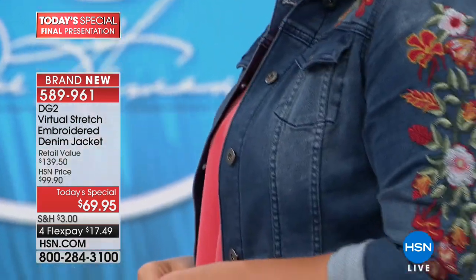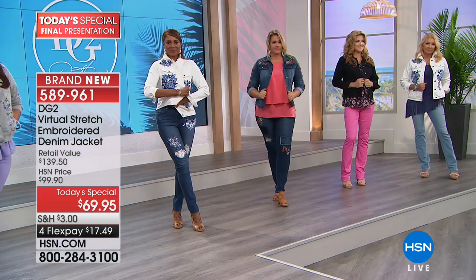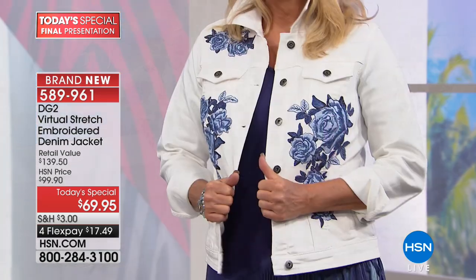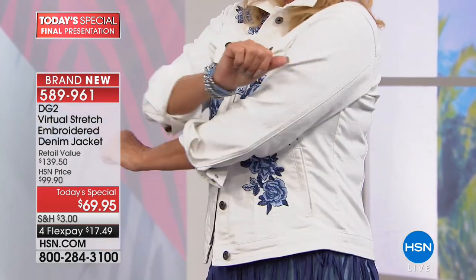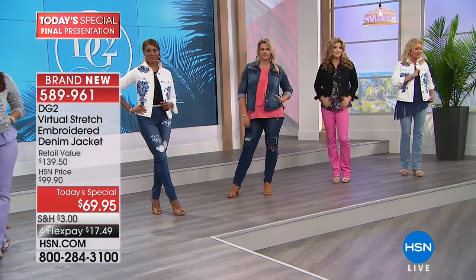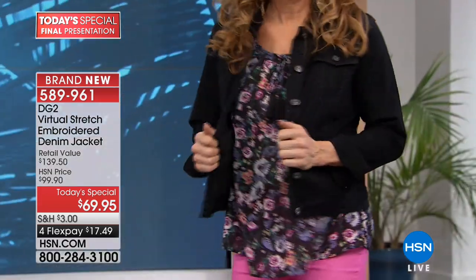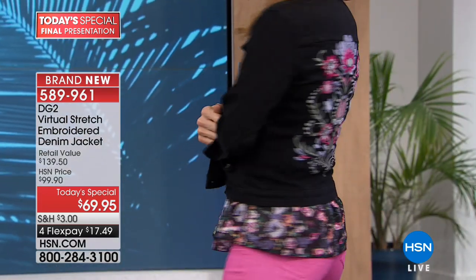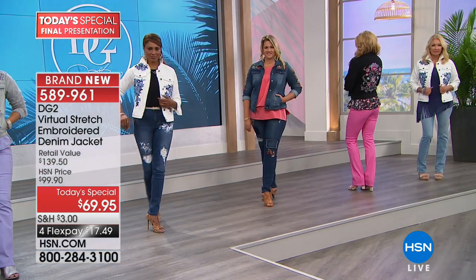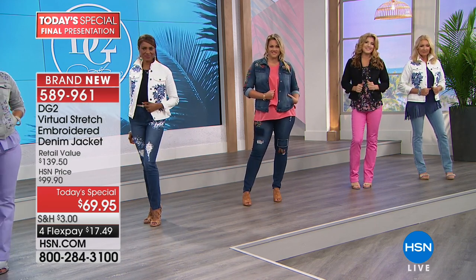For the first time ever, over a year in the making, she's put together this embellished embroidered virtual stretch denim jacket. Whether it's the chambray, the white with those midnight roses, the gray, the black, or the crane in the indigo — this is an opportunity to be a little curious, step out of the box safely. Diane will never steer you wrong.